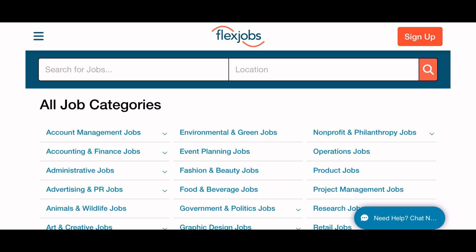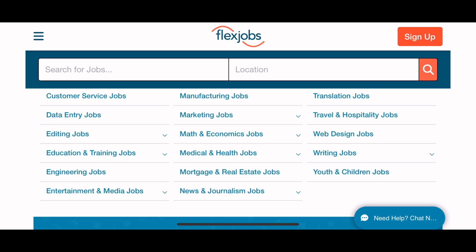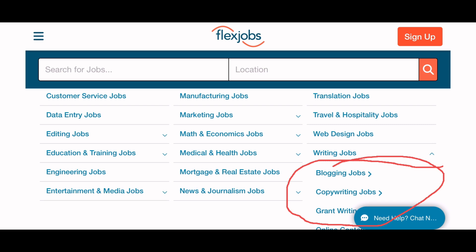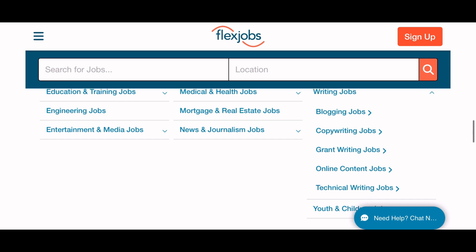They also have chat assistance at the bottom of the page in case you need help with your job search. There are listings of customer service jobs, data entry jobs. When you click on writing jobs over here in the corner, another drop-down screen appears with different kinds of writing jobs: blogging, copywriting, grants, online, technical, youth and children.